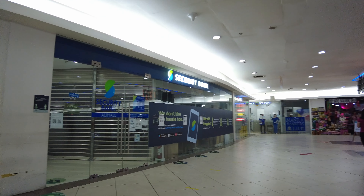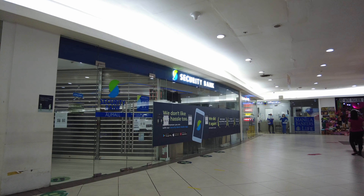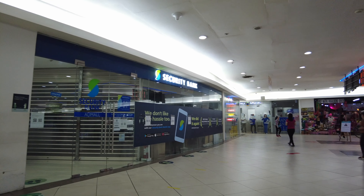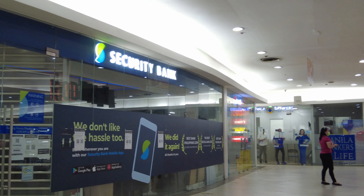On the other side of the Ali Mall Government Center, these are the other shops that we can find here.